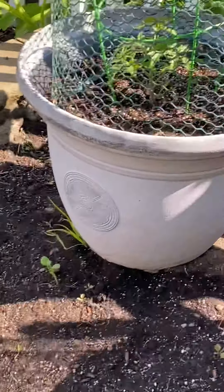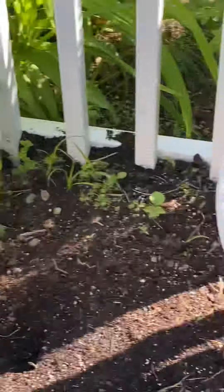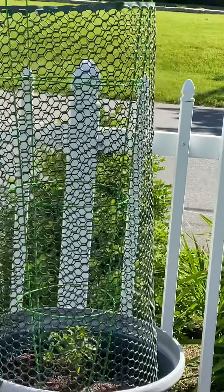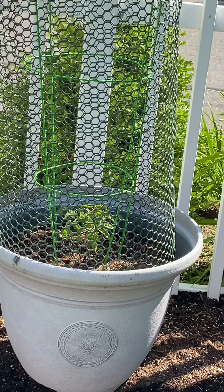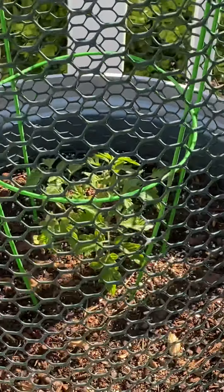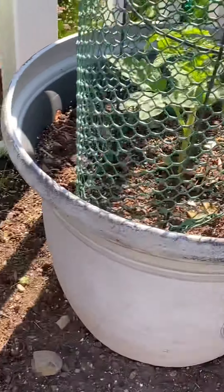Here are the tomato plants that Lauren and Ethan dropped off — they're Jetstar tomatoes. They have them in cages that are about five feet tall, and the cages just sit inside a big pot. The big pot has a good amount of fertilizer and nutrients to get the plant going, but they haven't really begun to take off yet.